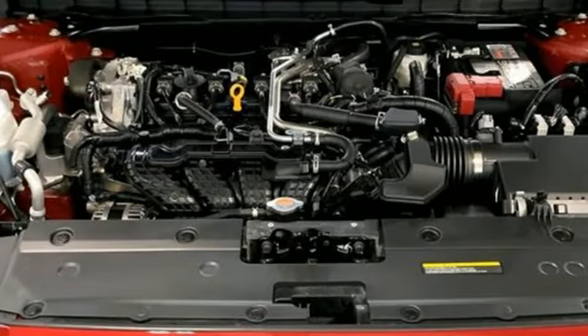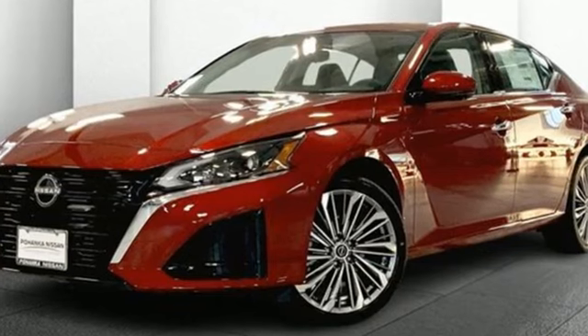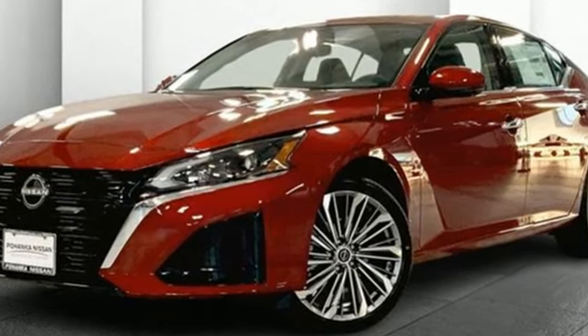Active grille shutters, four-wheel drive, and an inline-4 engine. Nissan excites the senses. Take it for a test drive today.